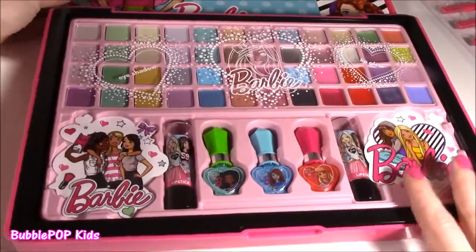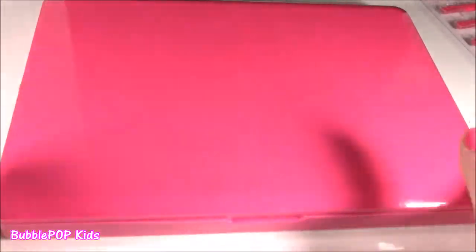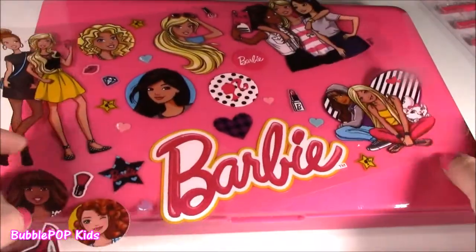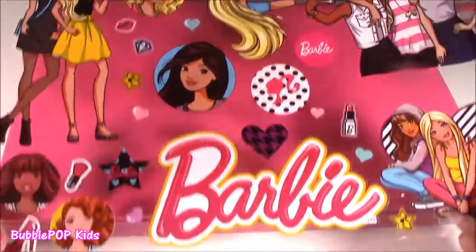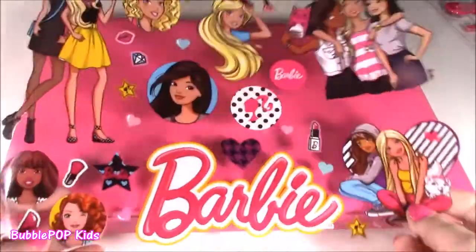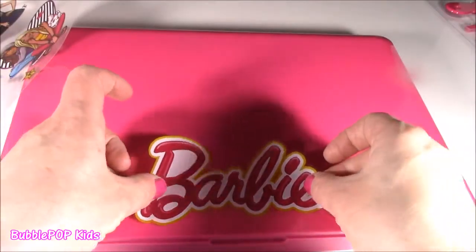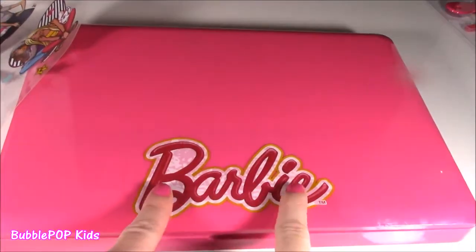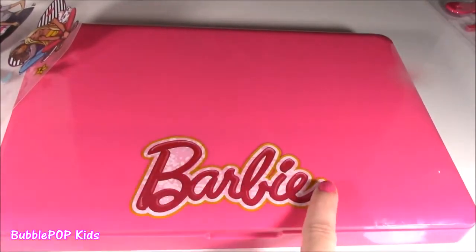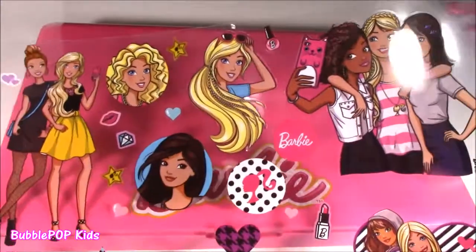Before we actually start looking at this, what do you guys say — we decorate it? It's kind of plain, let's Barbie-rise it a little bit. The stickers look like they go on there like this paper arrangement. I had to put that big old Barbie logo on there — that classic logo. Now I think I'm just going to arrange these exactly the way they are on the paper.